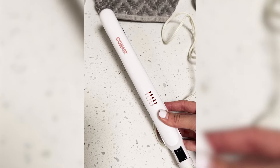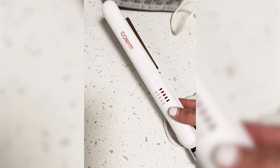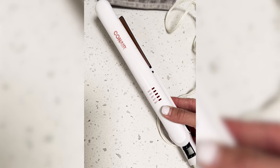Experience professional-quality styling in the comfort of your home. Upgrade your hair care routine and enjoy the benefits of smooth, beautiful hair every day. This reliable flat iron allows you to express your personal style with confidence.